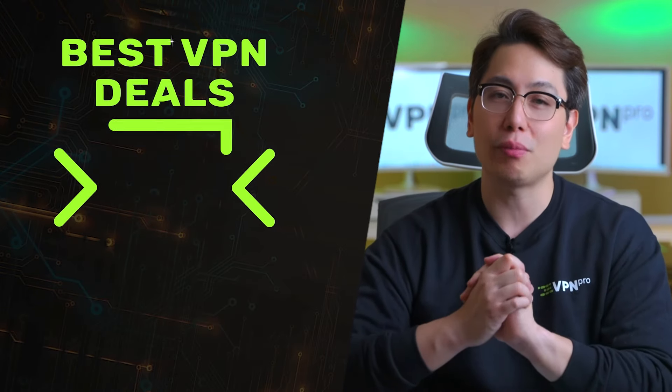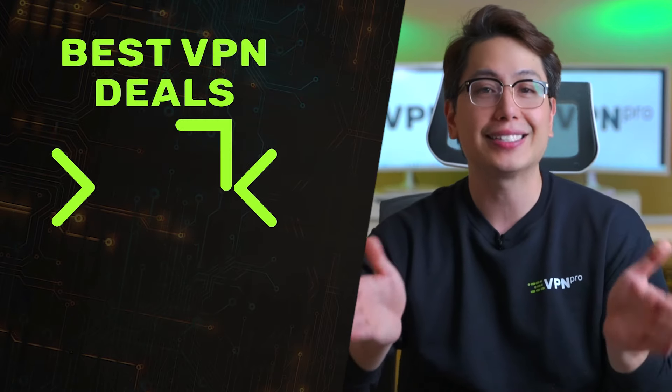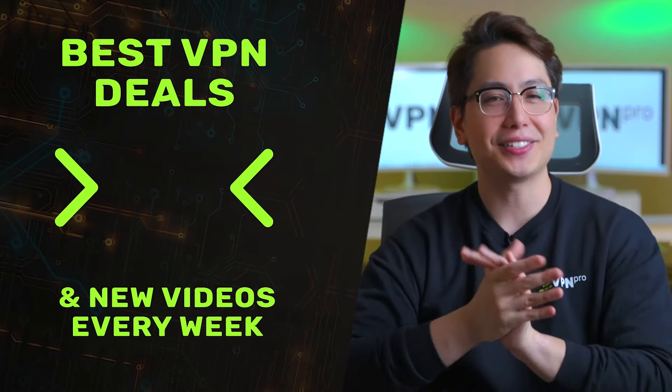I hope this video helped you fix your problems with Amazon Prime Video not working. Make sure to leave a like and subscribe if it did. I hope to see you soon in the next video.